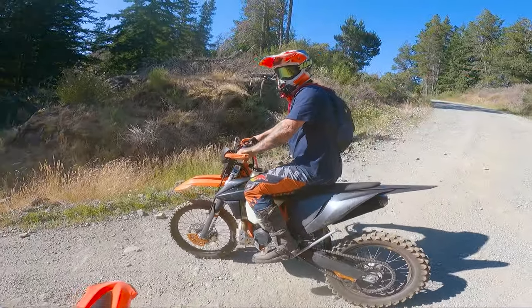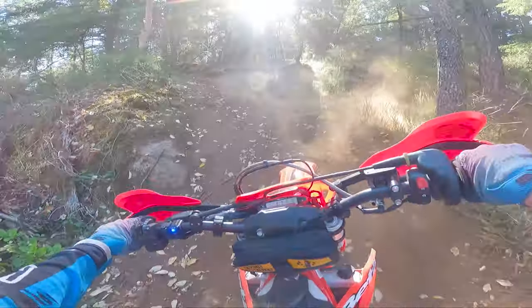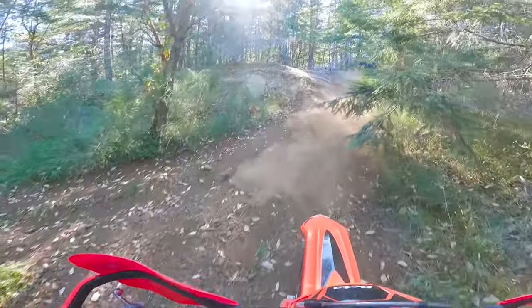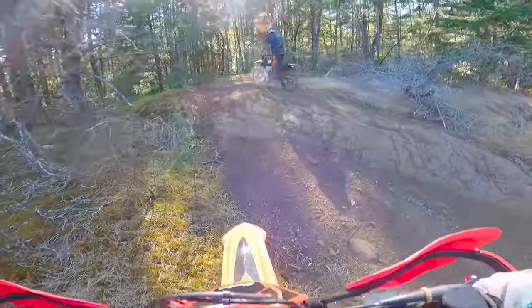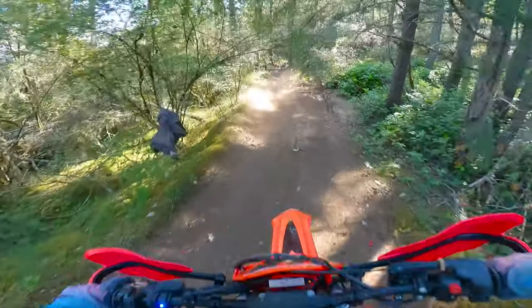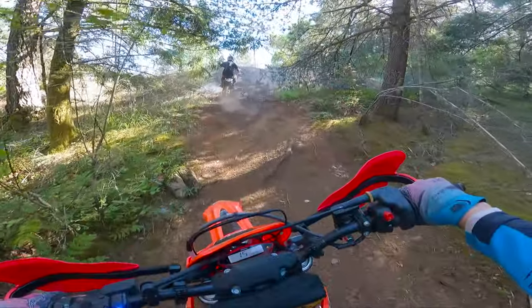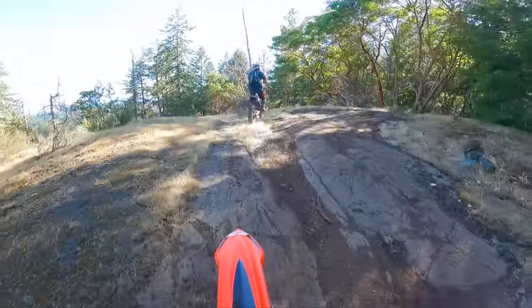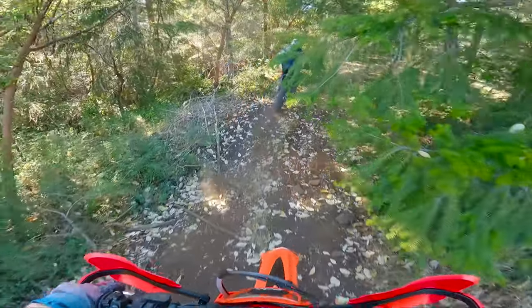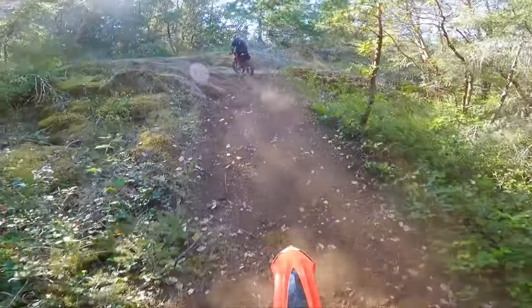Looks like Luke will be riding without a front brake for the rest of this ride. Okay, yeah — I've never seen this trail in here before. We're just kind of out playing in Luke's backyard here.